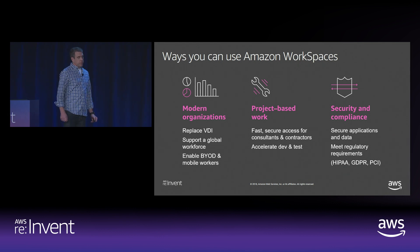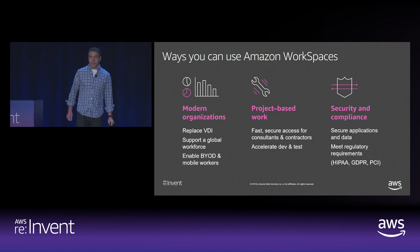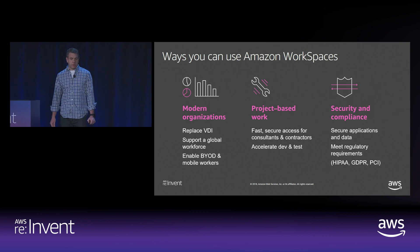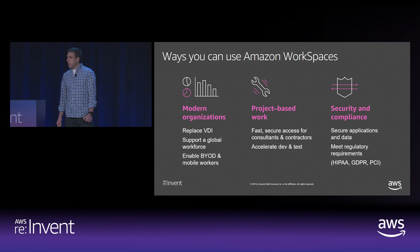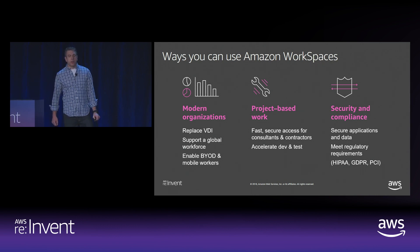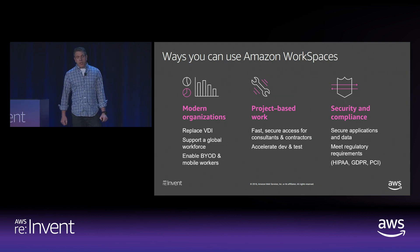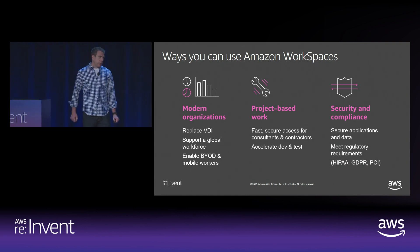Customers use WorkSpaces in all sorts of ways. As part of modernization efforts, customers use WorkSpaces to replace their legacy VDI with a more cost-effective, flexible, and scalable model. Yamaha Motorsports started using WorkSpaces in 2016 to support their BYOD effort. Now, with the addition of graphics instances, their design teams are using WorkSpaces as well, and Yamaha is gradually retiring their entire on-premises VDI deployment in favor of WorkSpaces, and many other customers have global distributed teams to support as well.